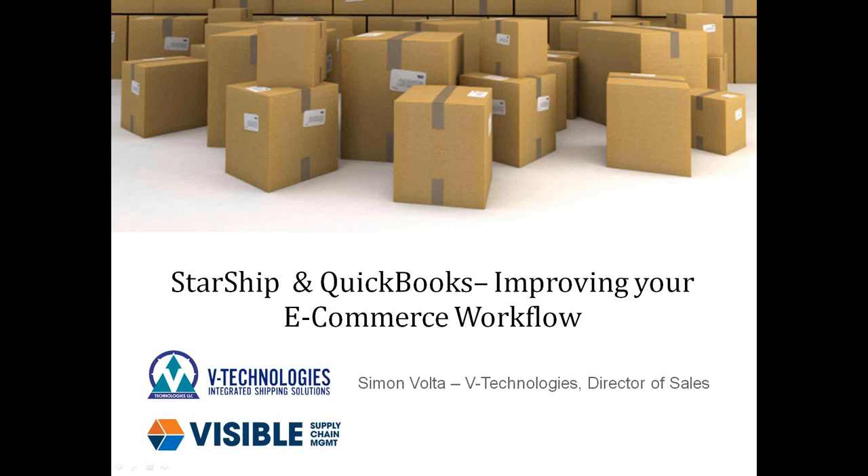Today's brief webinar, we're going to focus our conversation around how we're going to help improve your e-commerce workflow.